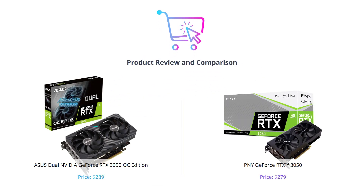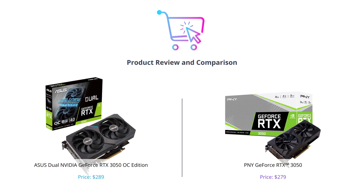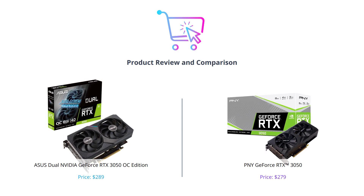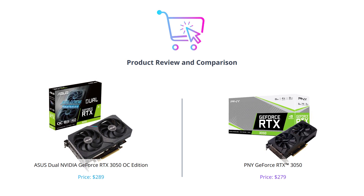Hello everyone and welcome to our video comparing two of the latest graphics cards to hit the market. We have the ASUS Dual NVIDIA GeForce RTX 3050 OC Edition and the PNY GeForce RTX 3050. If you're looking to upgrade your setup or just curious about the latest technology, this video is for you. Make sure to like, comment, and subscribe to our channel.